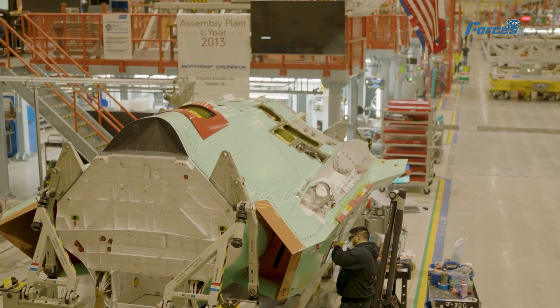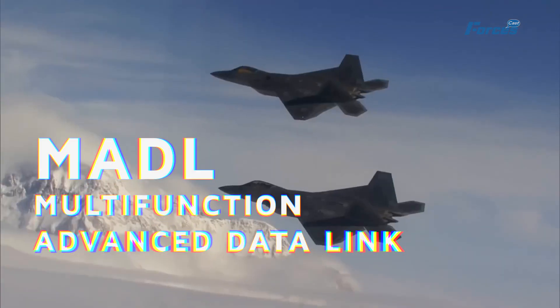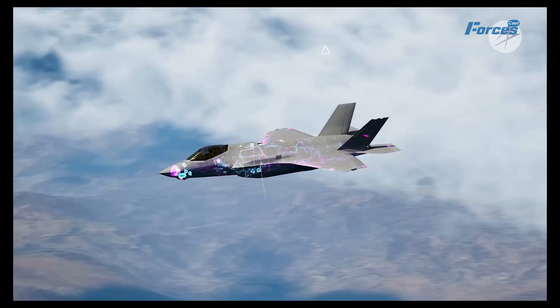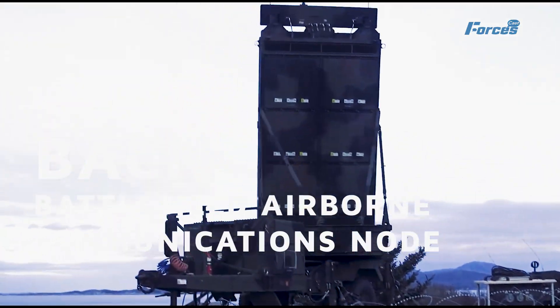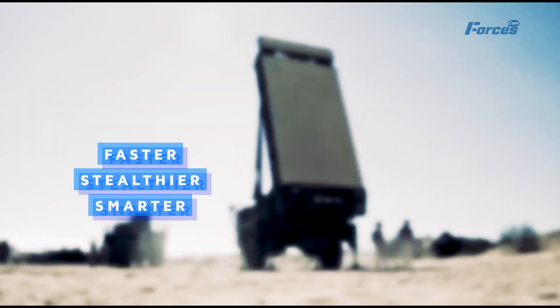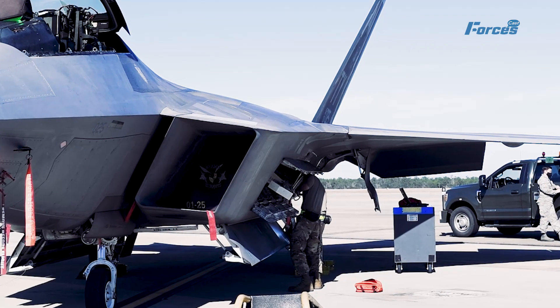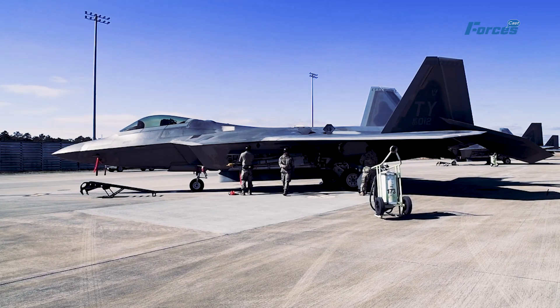The upgraded F-22 also had enhanced communications capabilities. It could link up with other platforms through a secure data link called MADL, the Multifunction Advanced Data Link, which allowed it to share information and coordinate attacks with other fighters like the F-35 or the ARES prototype. It could also communicate with satellites through BACN, the Battlefield Airborne Communications Node, which gave it access to global positioning and navigation. The upgraded F-22 was a formidable machine — faster, stealthier, smarter, and more lethal than any other fighter jet in the world, and the ultimate expression of the ARES program's vision for air superiority.